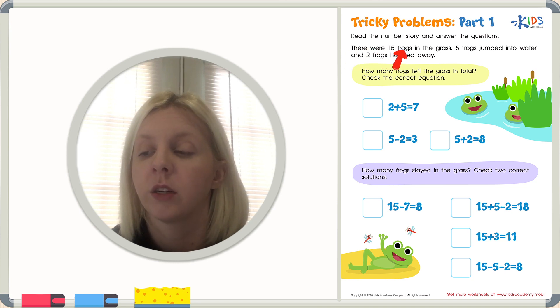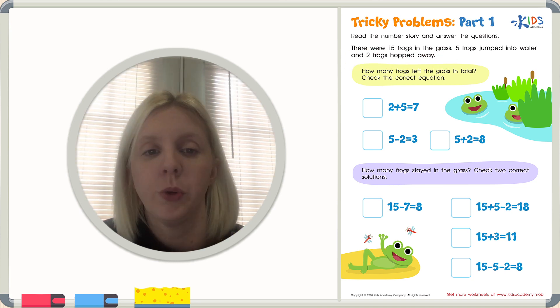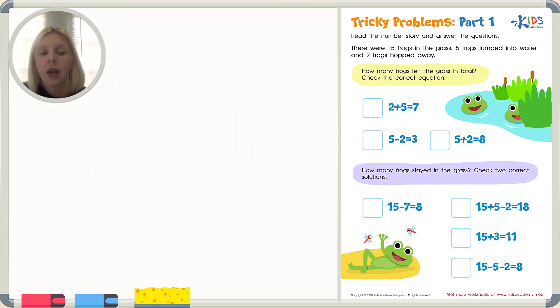Let's read it again. There were fifteen frogs in the grass. I'm going to make a note to myself — there are fifteen frogs, and they start off in the grass. So here's fifteen frogs in the grass. Then it says five frogs jumped into the water. We've got the number fifteen, and then five of them go away.